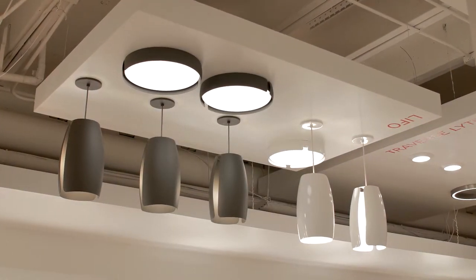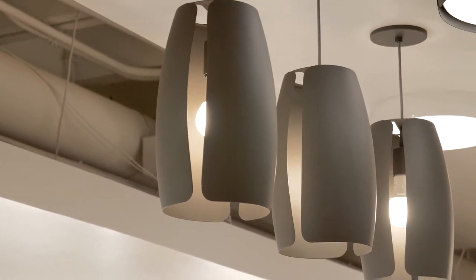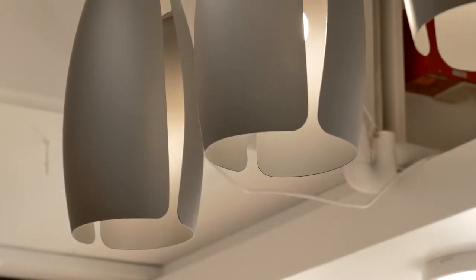The interior design community has designated gray as a hot color this year for the home. With a matte gray as one of its finishes, this LIFO pendant by LBL Lighting has two rounded metal panels which come together to create a symmetrical, contemporary shade around the central light source.